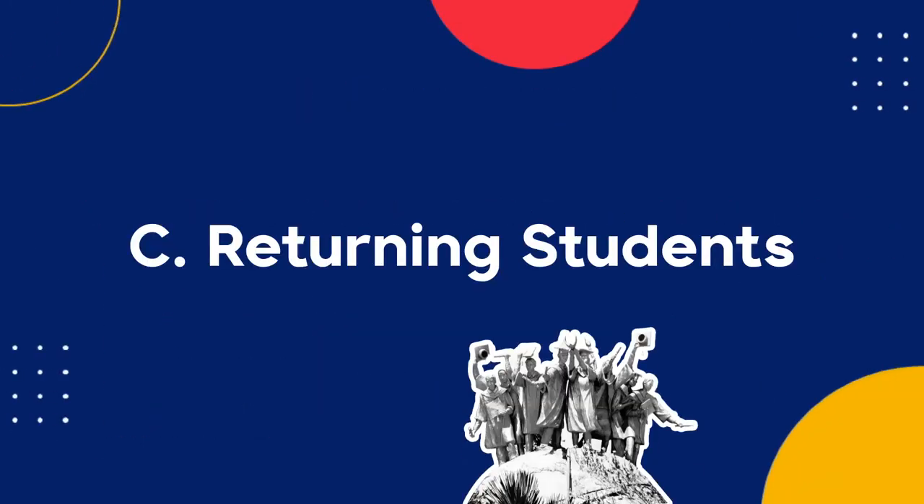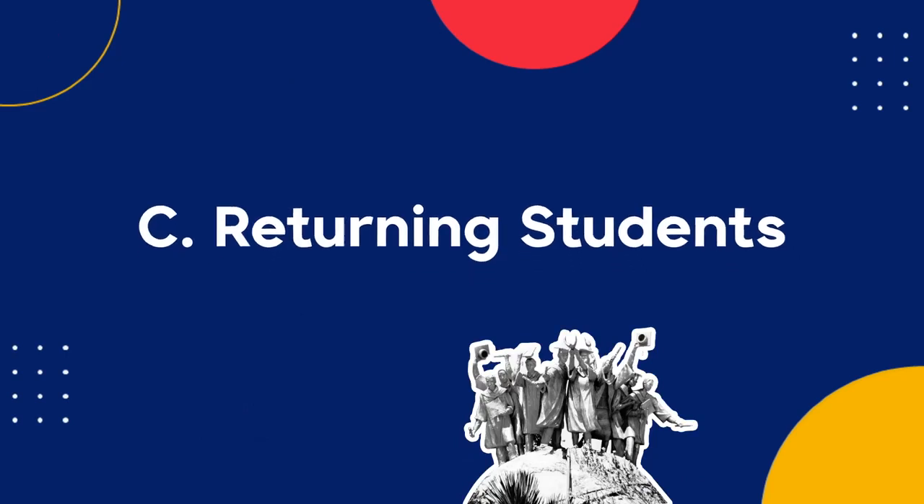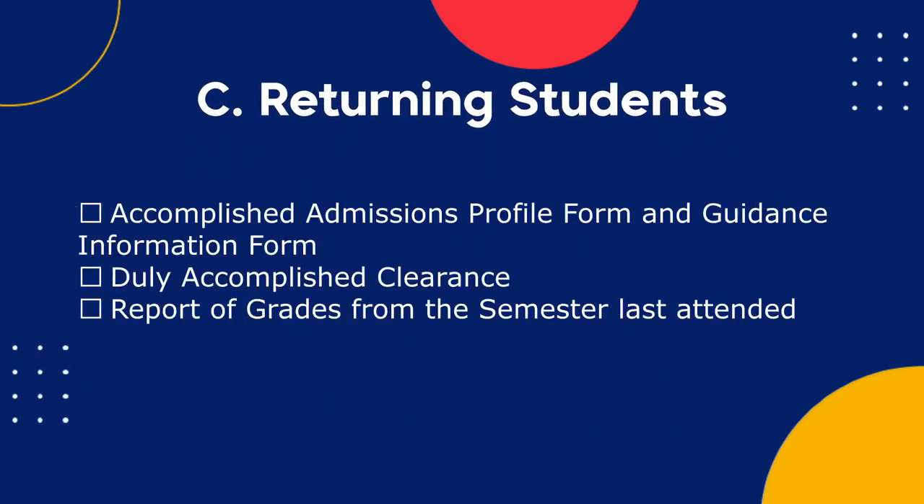For returning students, take a clear picture or scan copies of the following documents: first, Accomplished Admissions Profile Form and Guidance Information Form; second, Duly Accomplished Clearance; and third, Report of Grades from the Semester Last Attended.